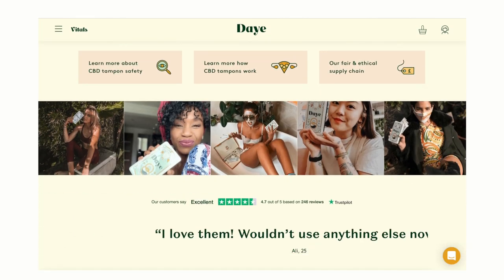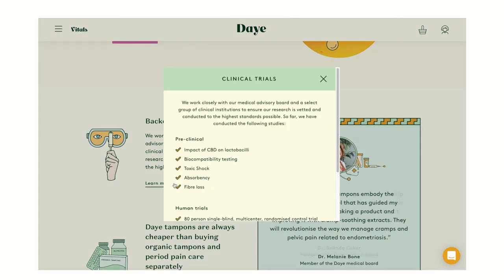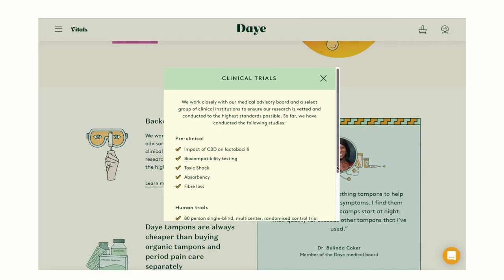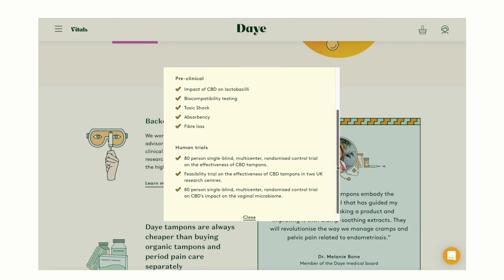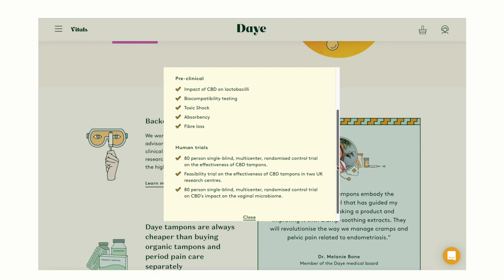So let's address what they said: 'We make our data readily available to everyone on our website.' Let's go looking for it. When you go to their website and scroll down and click on 'Backed by Science — learn more about our clinical trials,' they say they work closely with their medical advisory board and have conducted the following studies. There's preclinical safety testing, which means they did tests before bringing the tampon to market to make sure it was safe — great. And then there are human trials: an 80-person, single-blind, multi-center, randomized control trial. That means the people using the tampons didn't know if they had CBD on them or not — a very high-quality way to study if something works, because users aren't biased to say 'oh yeah, I think it worked.' Here's the thing though: it's 80 people. That's a great start, but it's not something you hang your entire company on.